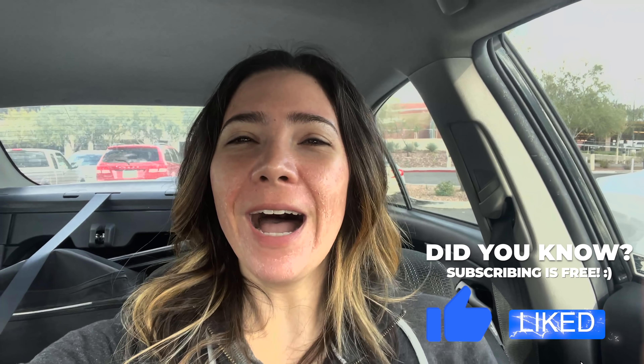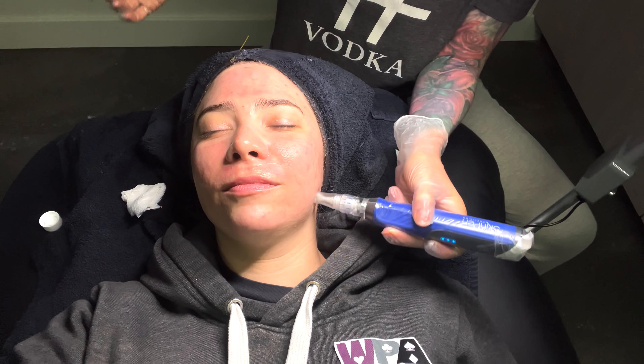Hey, what's up guys, I'm Poker Face Ash and welcome to my channel. I am finally back home after being in Austin and having an amazing time, running deep in their 500k guarantee tournament. My face is peeling a little bit from a procedure I got done — I'll put a mask on so I don't scare anyone. I'm back at my local casino, Talking Stick, playing a 2-3 session today.